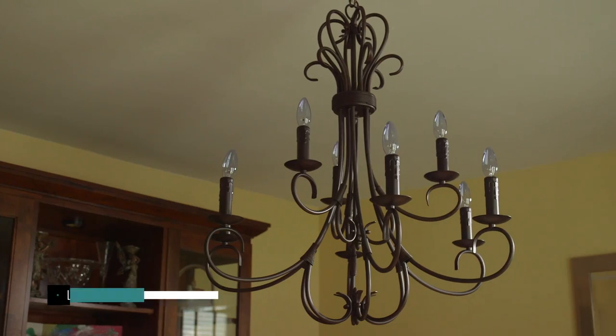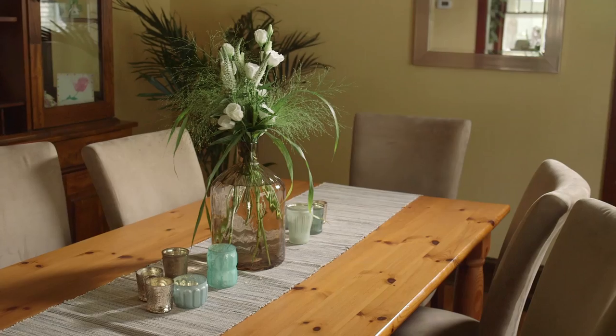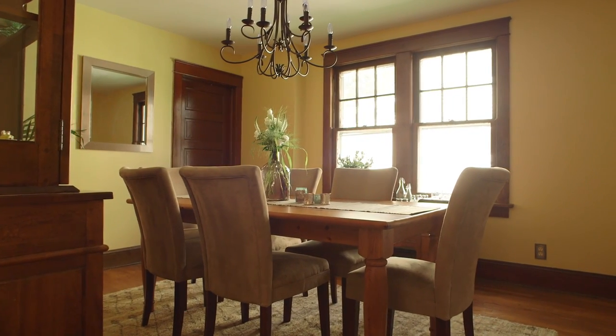In this dining room, we added a larger, more dramatic fixture to make the room actually look bigger. We took their antique sideboard and made it into a little bit of a bar. When people come in, they can picture themselves entertaining.